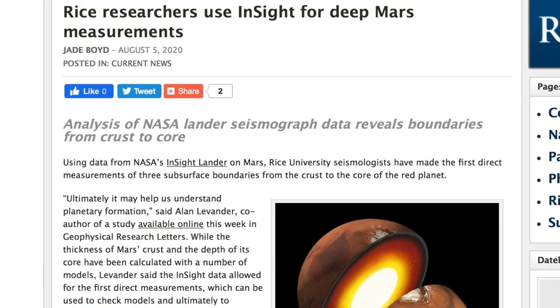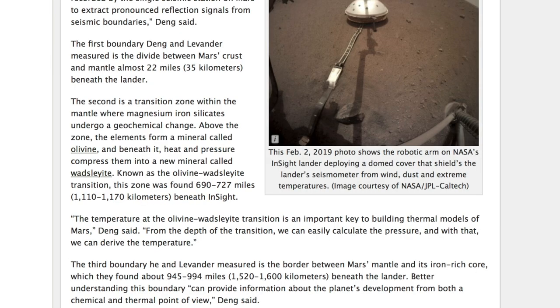The more intriguing Mars study details the internal structure of the planet from the seismic waves detected by the lander. They now believe the crust of Mars is 22 miles thick. Below that is an olivine-rich mantle just like the Earth. Then around 700 miles down there's a mantle chemistry boundary where Wadsleyite becomes more prevalent, and then just short of a thousand miles down you finally get to the core.